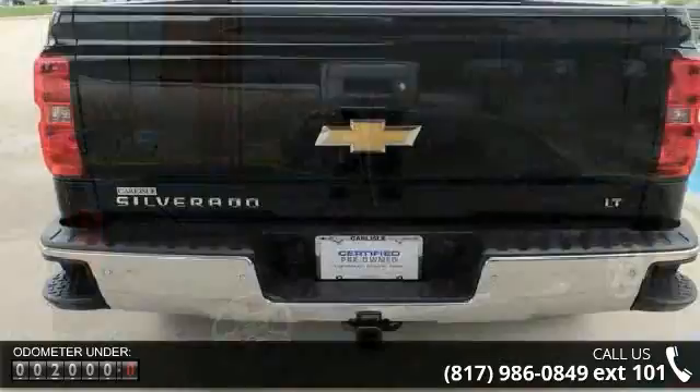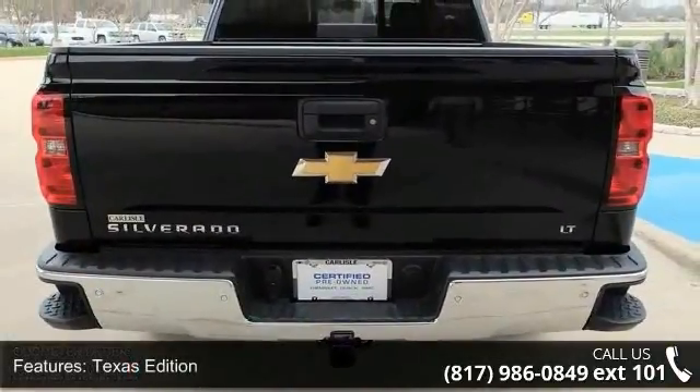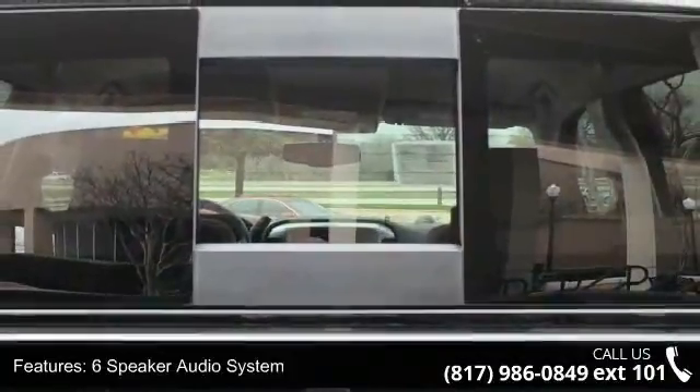Additional features include a 6-speaker audio system, MP3 decoder, premium audio system, Chevrolet MyLink, radio data system, Sirius XM satellite and HD radio, steering wheel audio controls, and air conditioning.